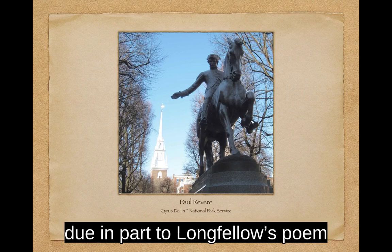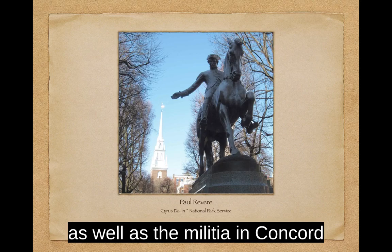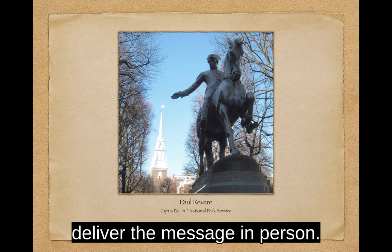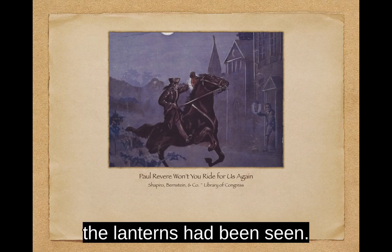There is a lot of mythology around the lantern code and Revere's ride, due in part to Longfellow's poem, which said that Revere awaited the signal on the opposite shore ready to ride and spread the alarm. This was not the case. Revere was in Boston on April 18, 1775, when he received orders to warn the patriot leaders, Samuel Adams and John Hancock, as well as the militia in Concord, that the British planned to advance to Concord that night over the river. Revere immediately told Robert Newman to hang two lanterns in the belfry of the church. The lights were meant as a backup plan in case no one could deliver the message in person. However, Revere did manage to row quietly by the British ship HMS Somerset as it prepared to sail with its contingent of troops, and he arrived safely outside Charleston. There he met up with some local patriots and was assured the lanterns had been seen.